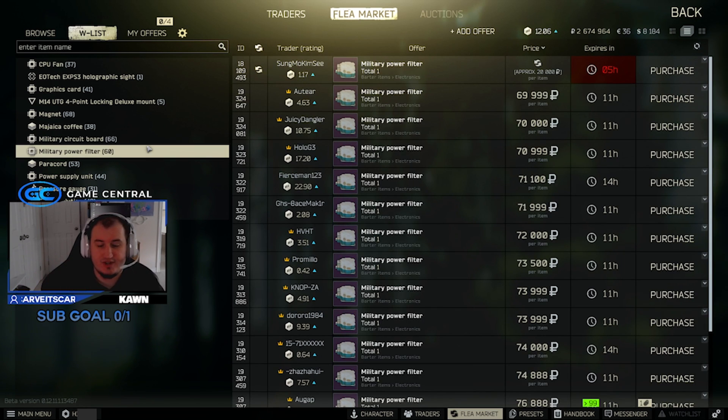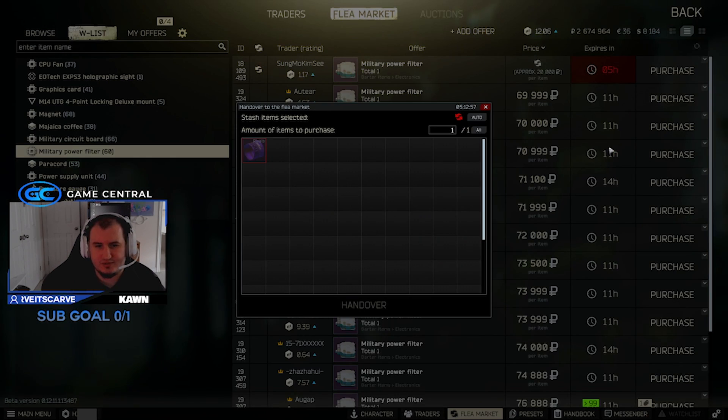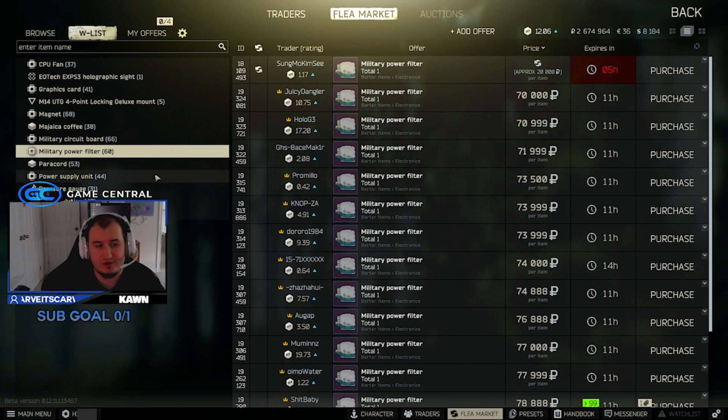Military power filter is 70,000 — not much to say there but it's doing pretty good. There's a barter where someone wants a rival's armband for a military power filter — good luck with that. But it's a 70,000 ruble part for just a one-slot item, so definitely worth picking up.